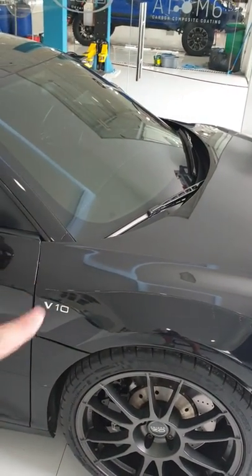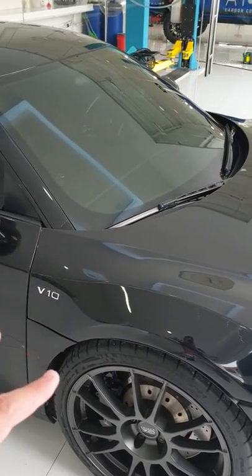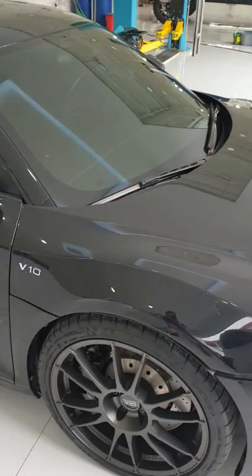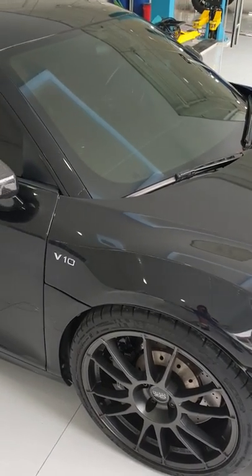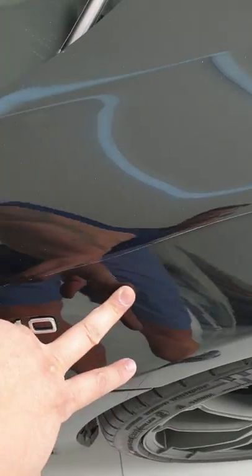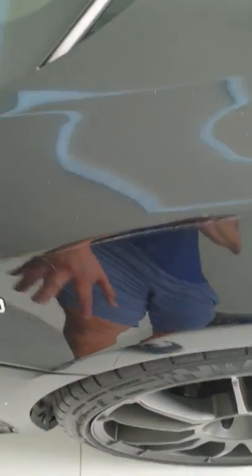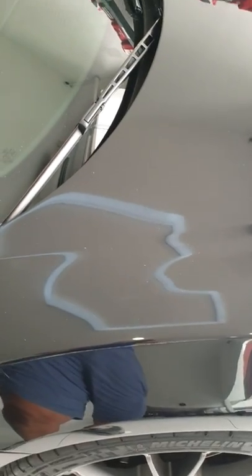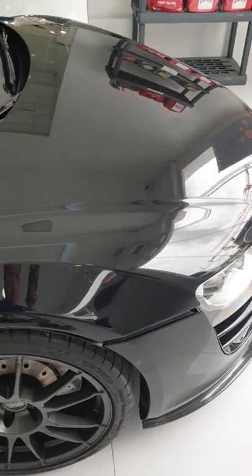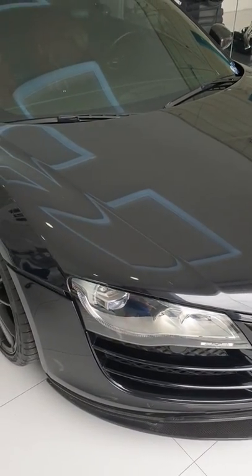If the owner decides to keep the PPF longer — say because he spent a lot of money on it — there's an issue where the adhesive behind the PPF starts damaging the clear coat. The clear coat will start to turn yellow, and again it's going to be more prominent on a lighter-colored vehicle. Please be aware of this.